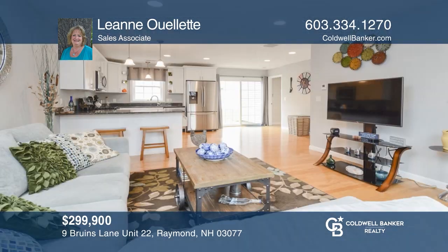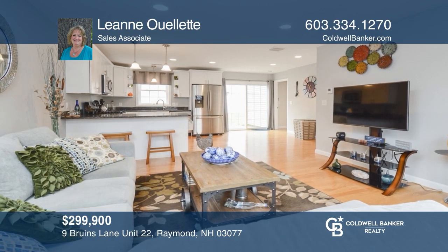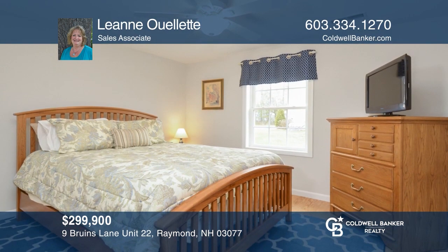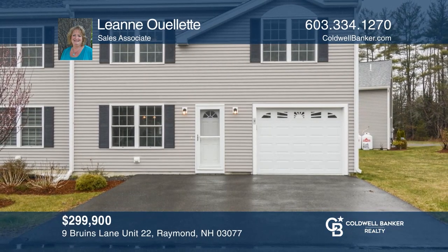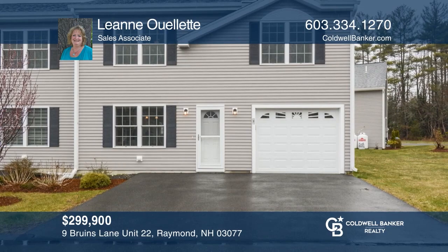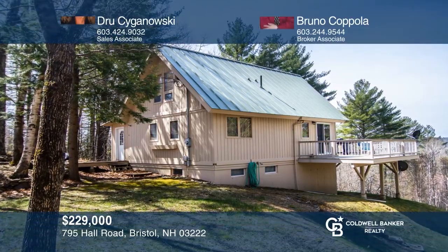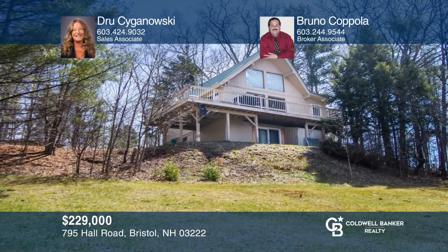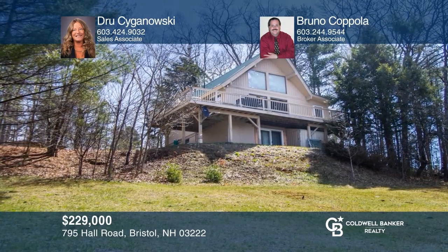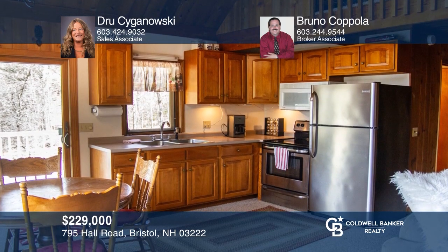Welcome to the serene Clearwater Estates condominium community. This unit offers open concept living, hardwood floors, a master ensuite, and a private patio. Schedule a tour with Leanne Woolett. Tucked away in Bristol, New Hampshire, minutes to Newfound Lake, this three-bedroom cedar home offers a wrap-around deck, White Mountain views, and a full eat-in kitchen. Come see it today with Drew Siganowski and Bruno Coppola.